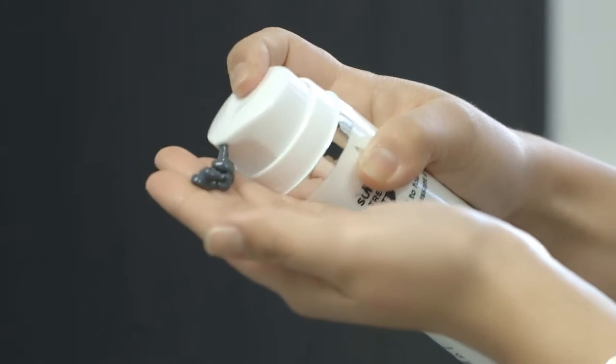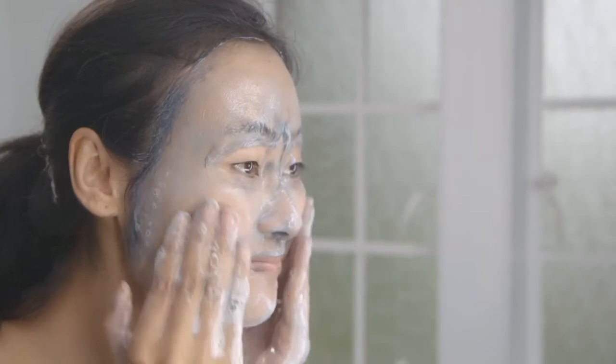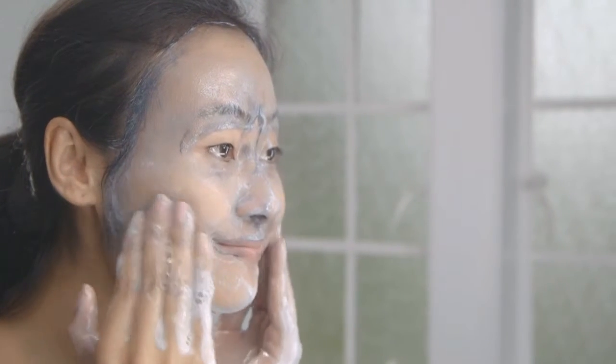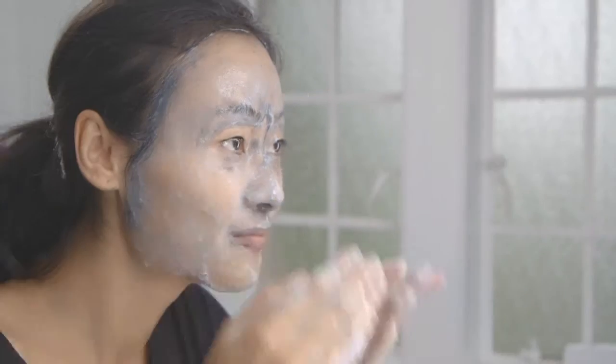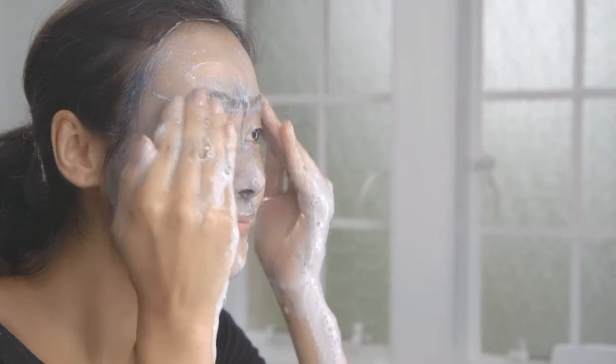Apply one to two pumps onto fingertips. Massage gently over dry face. Moisten hands with water and massage face in circular motions to create a foaming lather. Continue adding more water to face in circular motions to increase foaming lather.